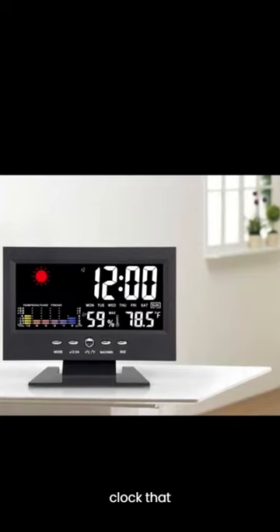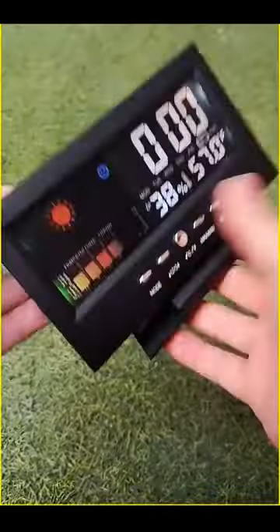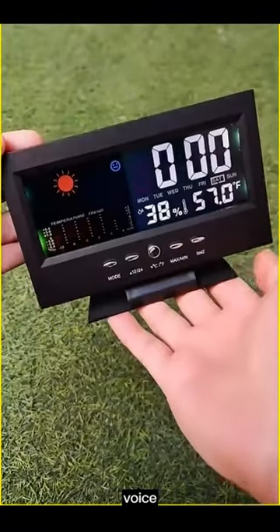Time to bring order to your life with a clock that keeps you on track. Introducing the weather clock with voice-activated backlight.